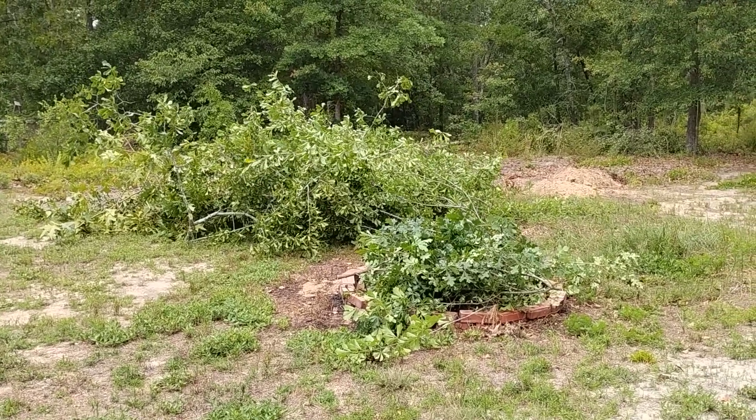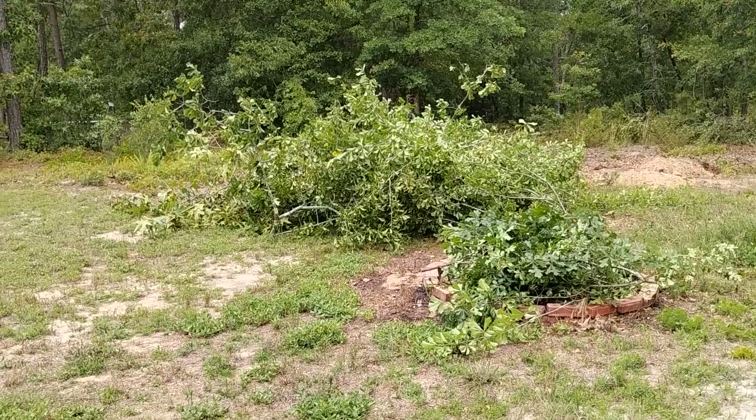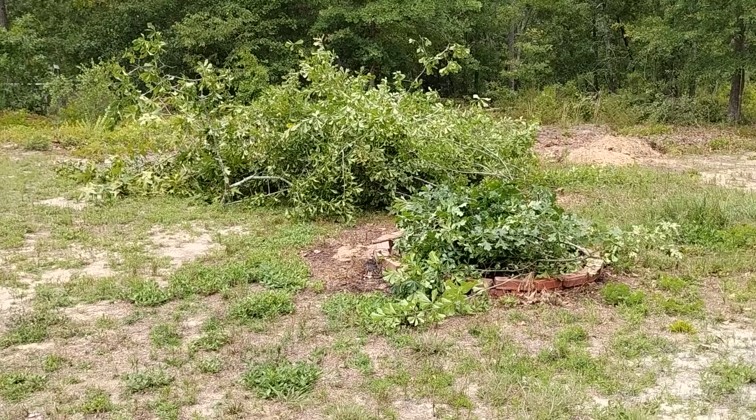Hello! Welcome to my channel, Connection of Lives and Interests. This is Sharon coming to you with a yard update.